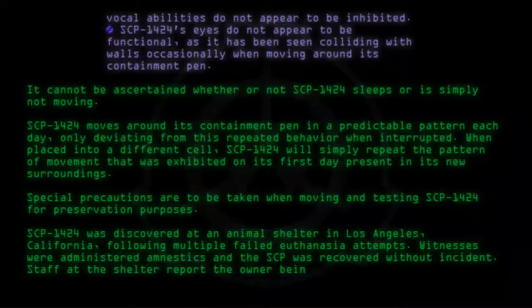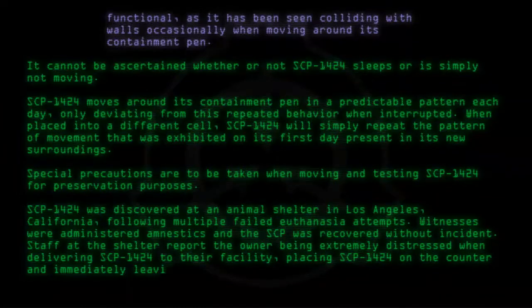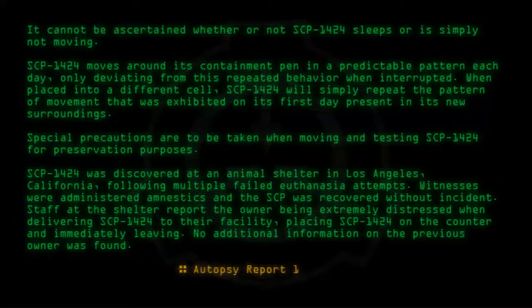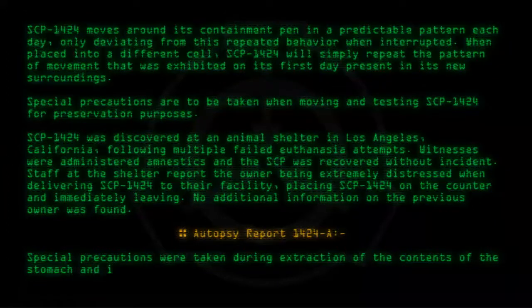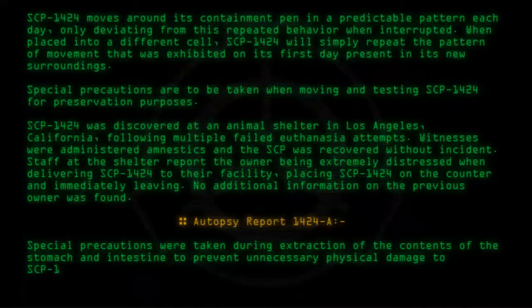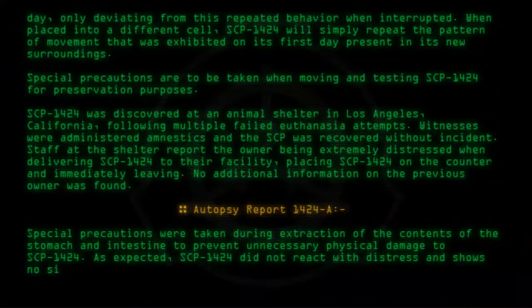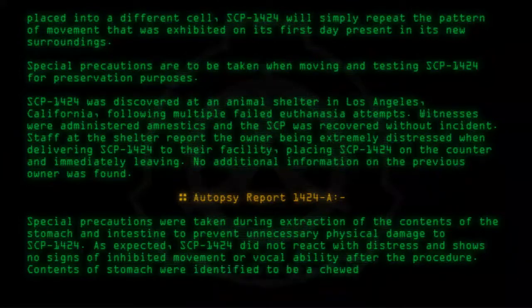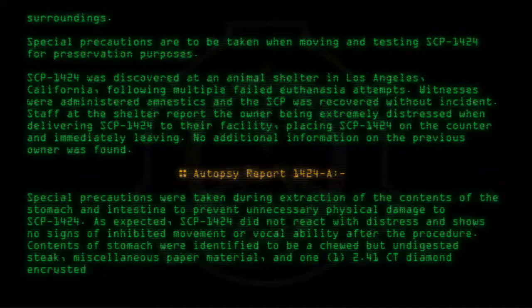Staff at the shelter report the owner being extremely distressed when delivering SCP-1424 to their facility, placing SCP-1424 on the counter and immediately leaving. No additional information on the previous owner was found. Autopsy report 1424-A: Special precautions were taken during extraction of the contents of the stomach and intestine to prevent unnecessary physical damage to SCP-1424. As expected, SCP-1424 did not react with distress and shows no signs of inhibited movement or vocal ability after the procedure. Contents of stomach were identified to be a chewed but undigested steak, miscellaneous paper material, and one 2.41-carat diamond-encrusted ring set in 14k white gold.